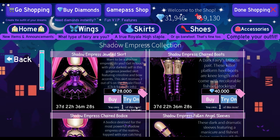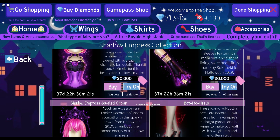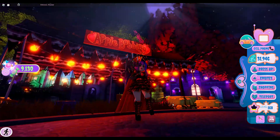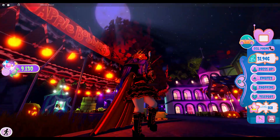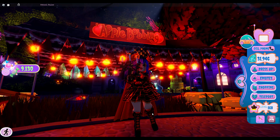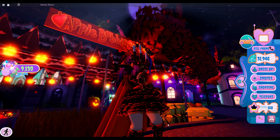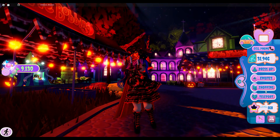For Shadow Empress, I think this is a very cute set. I'd recommend buying the sleeves and maybe the boots — I'm actually wearing these boots right now. They only have two toggles, sadly, but one of them lets you remove the fishnets. The original look has fishnets, and then last year they added a toggle to take them off. With that toggle it looks really really cute and I would recommend it.